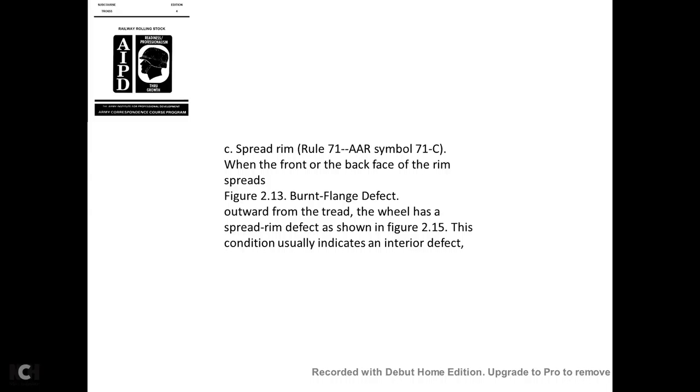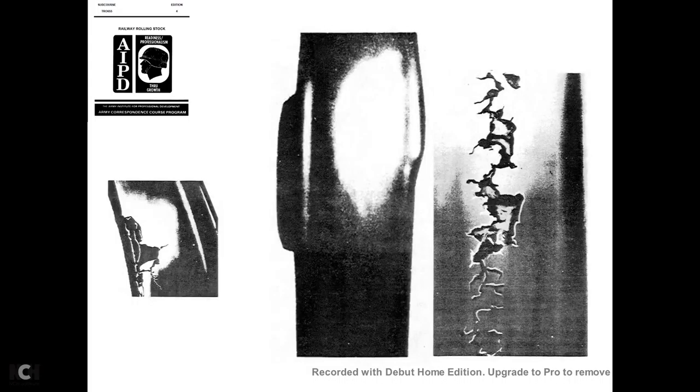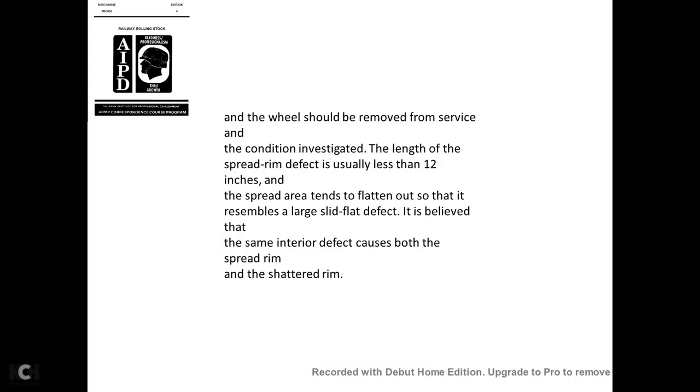Spread rim—AAR Rule 71, symbol 71C: When the front or back face of the rim spreads outward, the wheel has the spread rim defect, shown in figure 2-15. This condition usually indicates an interior defect. The spread rim and cracks in the tread require that the wheel be removed from service and the condition investigated. The length of the spread rim defect is usually about 12 inches; the tread area tends to flatten out, resembling a large slid flat defect.